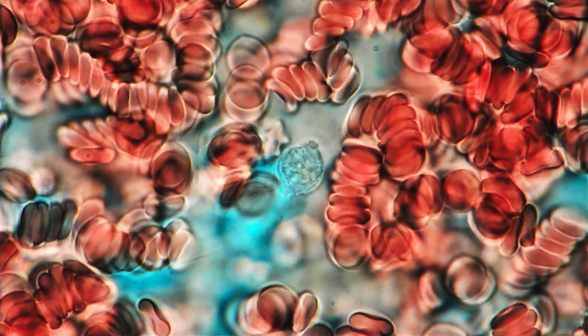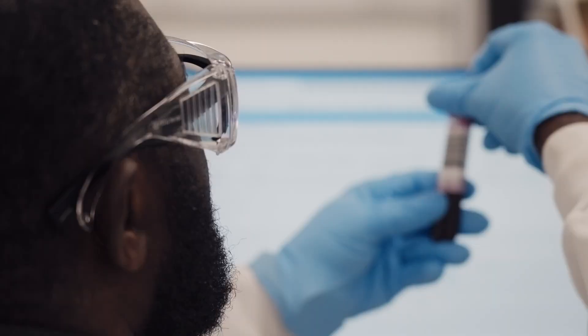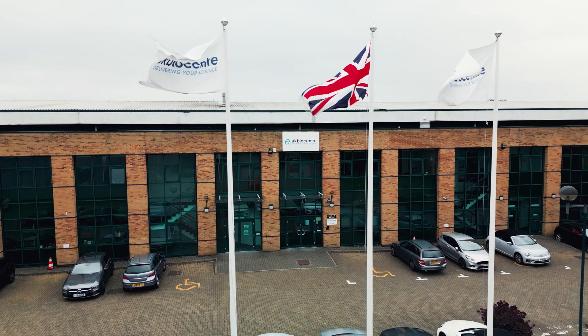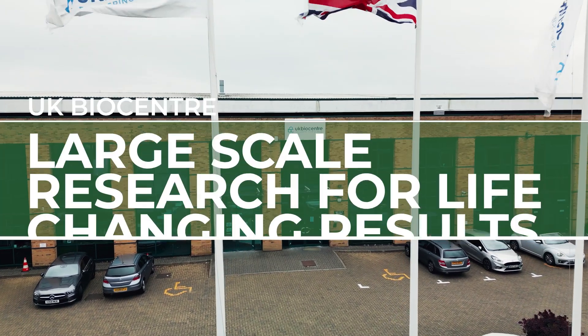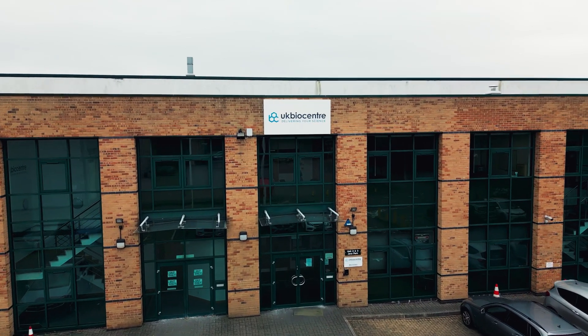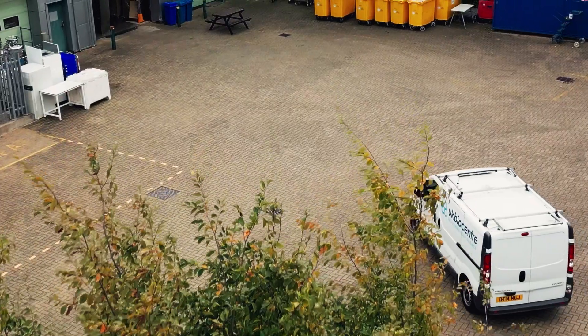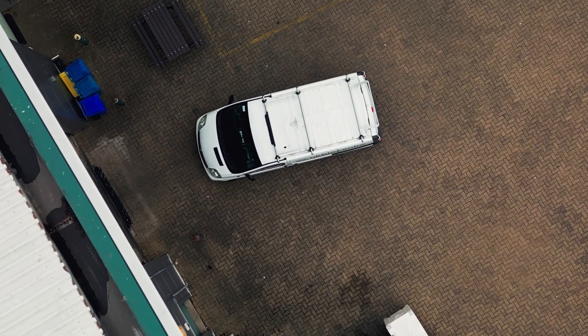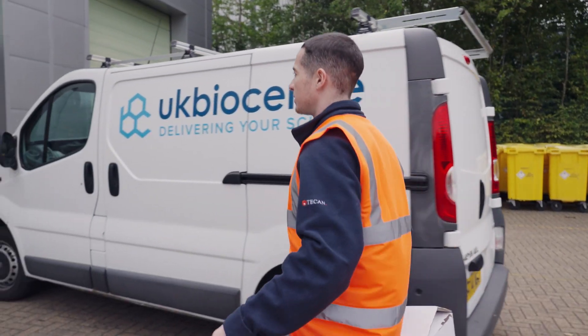I always say that behind every sample there's a human being, and it can be one of your loved ones. We have a responsibility to make sure that they are looked after to the highest standard. We are a not-for-profit organisation that supports large-scale biomedical, pharmaceutical and clinical research studies.